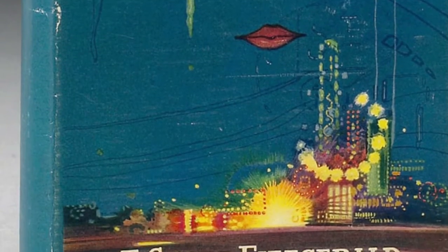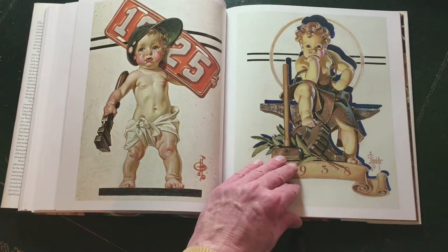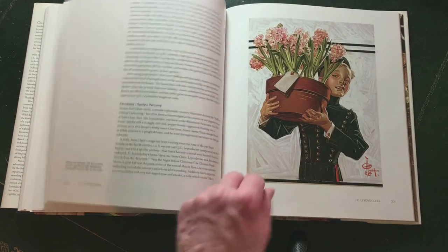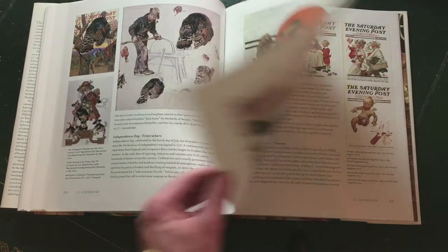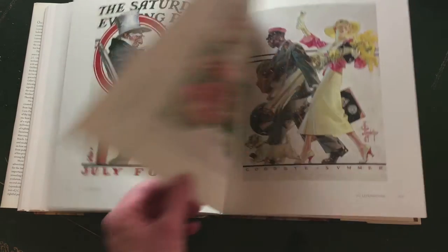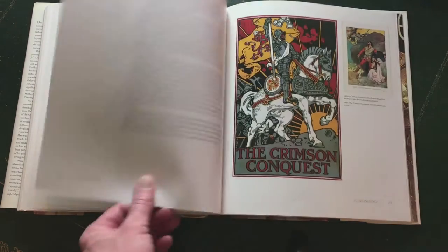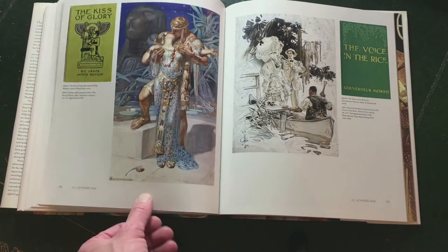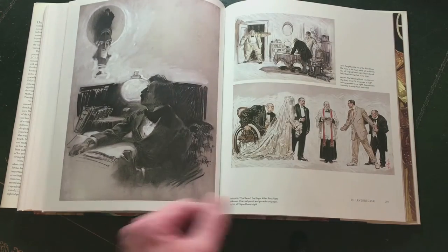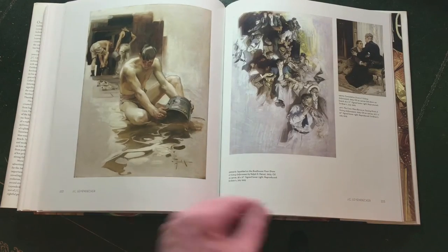In the twenties Leyendecker did most of his work — he was highly appraised and everyone wanted his work. But in the thirties the interest declined. Leyendecker was a very shy man and his partner took care of his business. In his later days he would only talk to his sister and did not want to see anyone else. As the demand for his work declined they had to let go of their exuberant lifestyle and fire all the servants. When he died in 1951 the house had to be sold and his paintings were sold in a thrift sale.